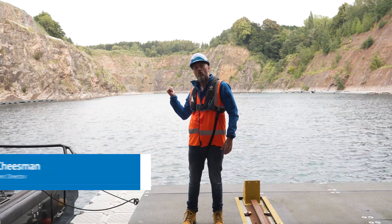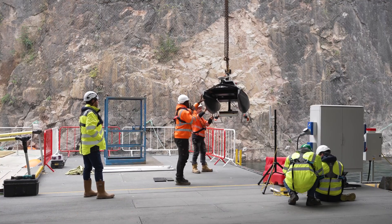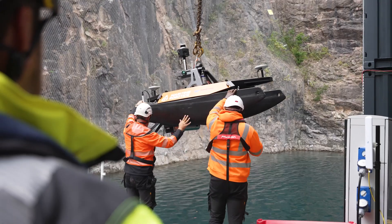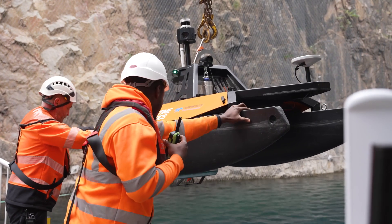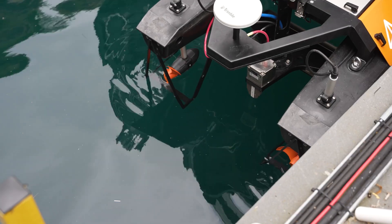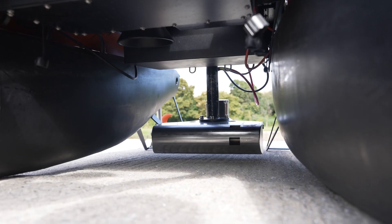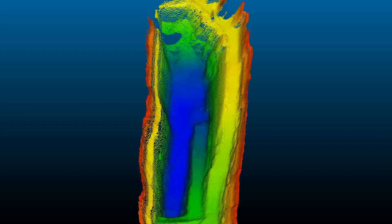Hi, I'm Ed Cheeseman from Teledyne Marine, and we're here at Deep Campus today where we're going to be surveying the bed of this quarry. We're going to use an uncrewed survey vessel called the Otter from Maritime Robotics, fully equipped with a hydrographic survey suite from Teledyne Marine. The key component is the sonar itself — a CBAT T51 multi-beam from Teledyne Reson — which we'll use to create a high-resolution underwater map of this quarry.